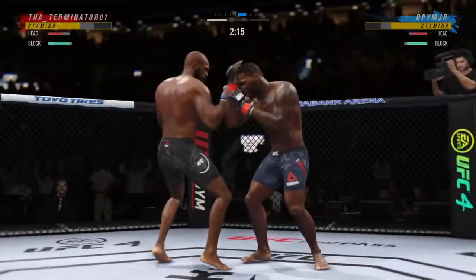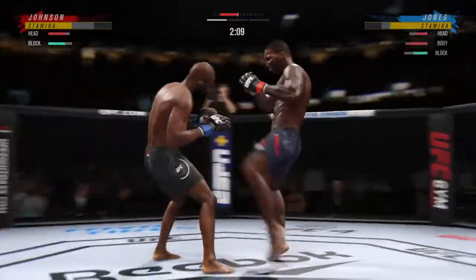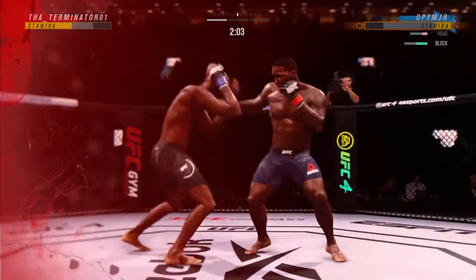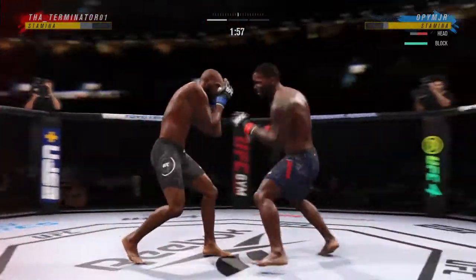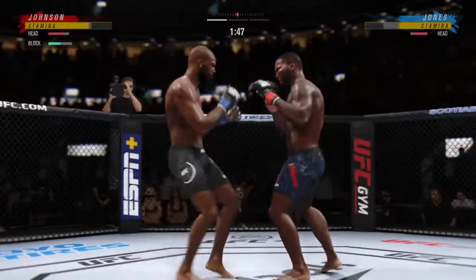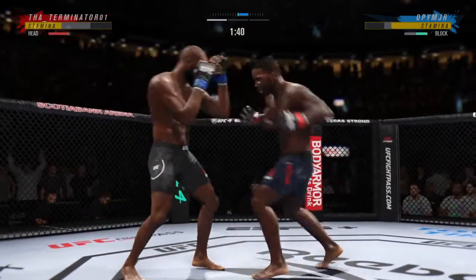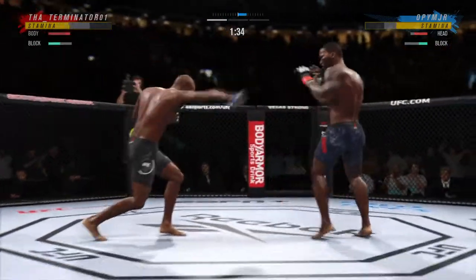Jones gets caught with that punch. Don't be afraid to get that head off the center line. Straight right! He should light up the gut. He's in a world of trouble now. They say the straight boots are the ones that get there first, and it got right to the curb. Just missed with the left there.